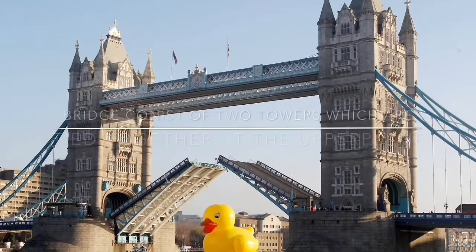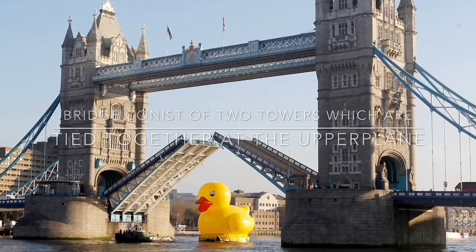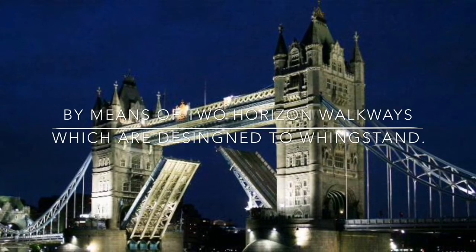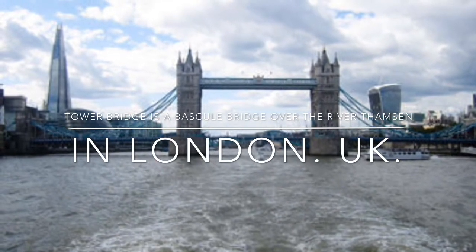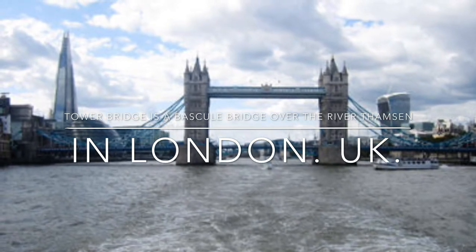The bridge is comprised of two towers which are tied together at the upper plane by means of two horizontal walkways which are designed to withstand. Tower Bridge is a bascule bridge over the River Thames in London, UK. It was built in the late 1800s.